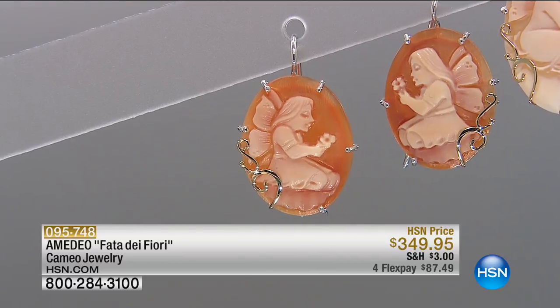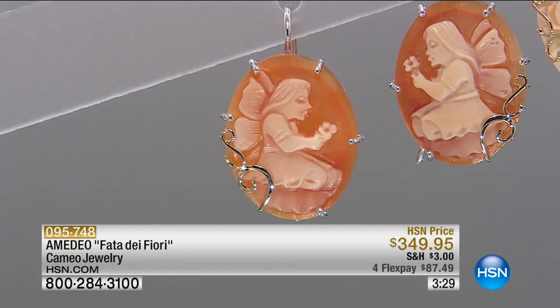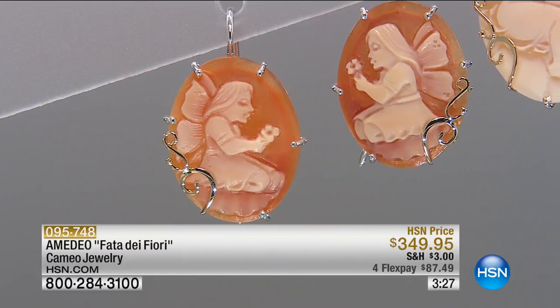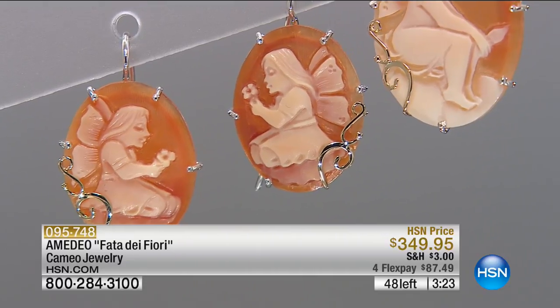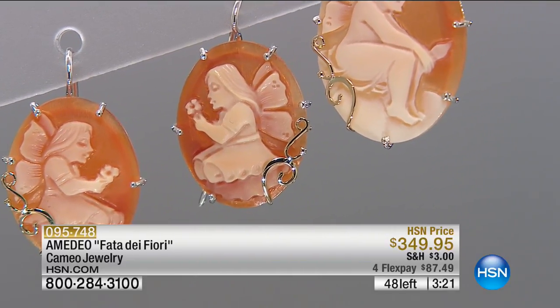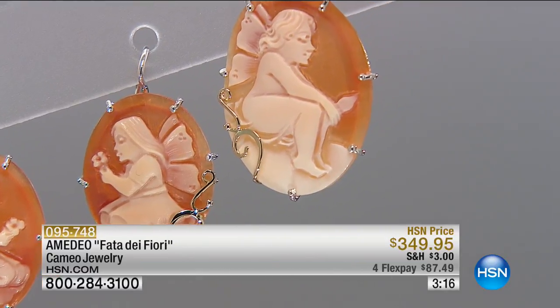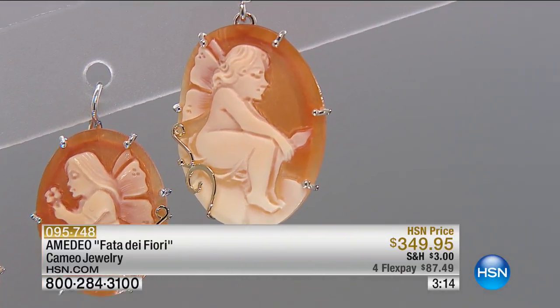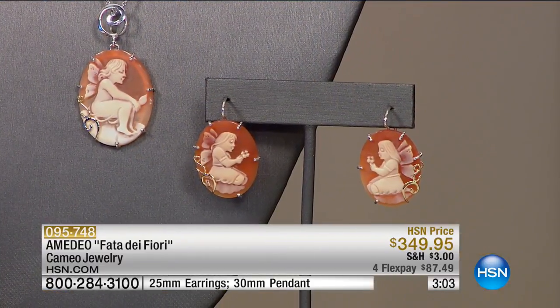Oh my God — there is such a fascination with fairies. These earrings and the pendant are so beautiful, so incredible in the design. Even for me, as an expert who makes them, the design is so captivating that I almost don't want to talk — I just want you to look at it. It's on your TV screen right now. Just look at these pieces.